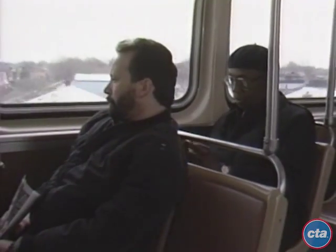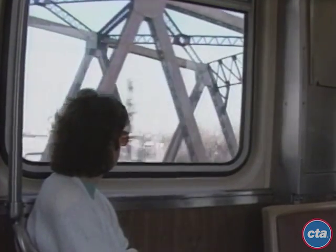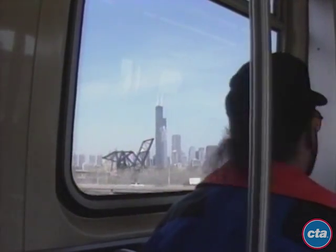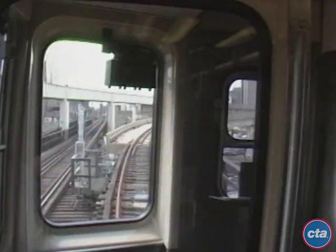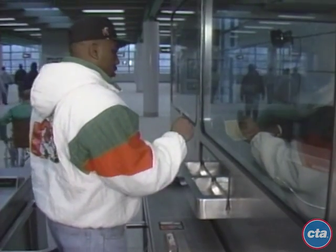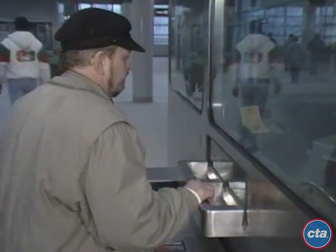That's a look at our new Orange Line to Midway and downtown. This entire project was planned to give our southwest side passengers faster, safer, and more efficient service to work, shopping, entertainment, and to and from Midway Airport. If you're a full fare passenger using a magnetic pass, a full fare token, or paying a full fare with exact coins, use the high-speed stand-alone turnstiles. If you are a reduced fare rider or using a transfer or flash pass, use the turnstile nearest the booth.